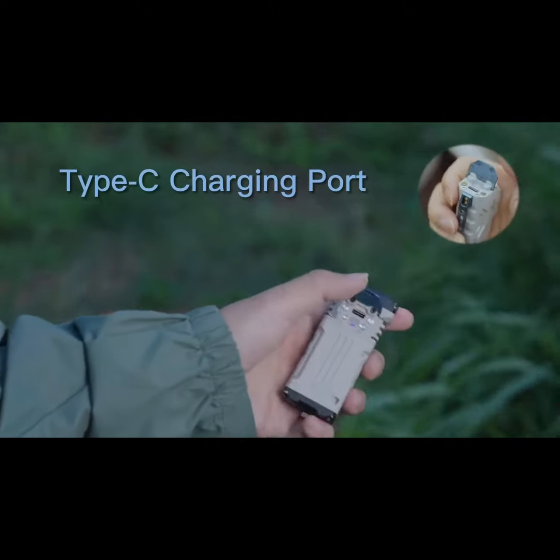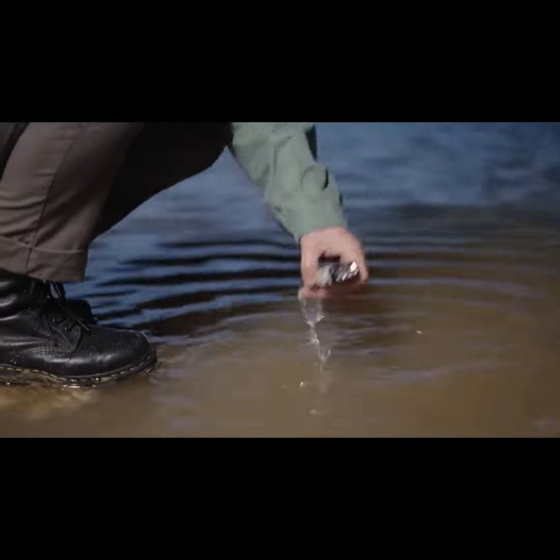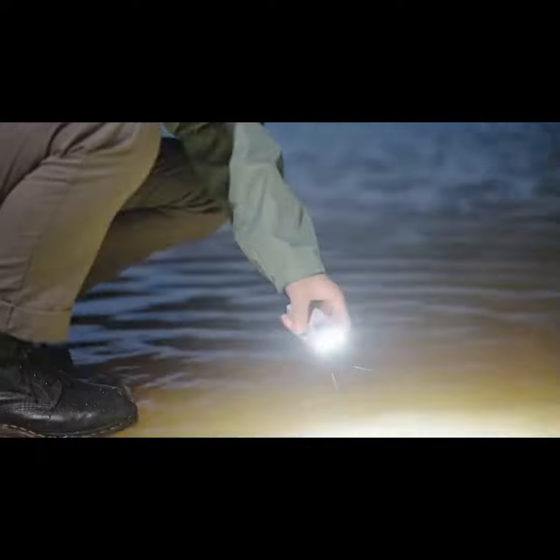The cap design is from X0. It combines the switch and charging port cap together, and it's still IP68. Even underwater for one hour, Wuben X2 will work well.